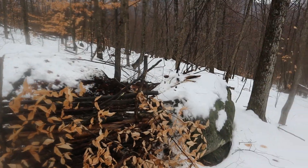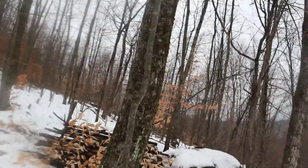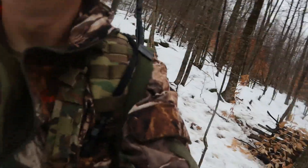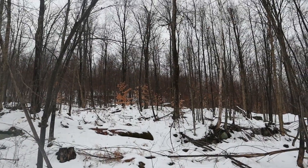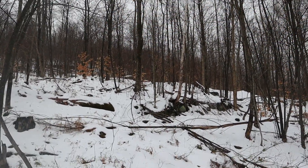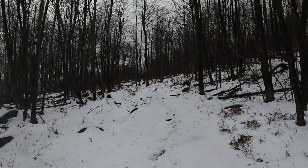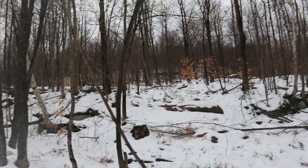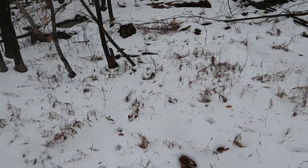I'm leaving my bug-out location. I'm going to walk back out the same way we came in. Just to give you guys an idea — there it is right there. This is the path below, and that's where I came in — I came in and went up here. Pretty good spot, in my opinion.